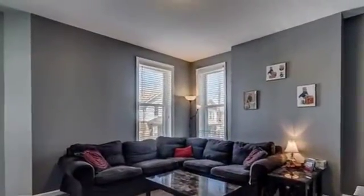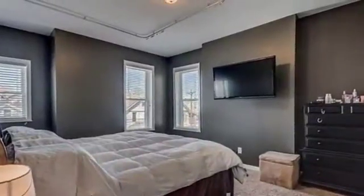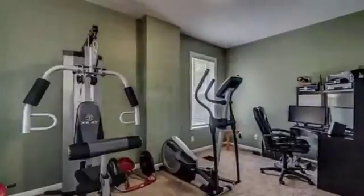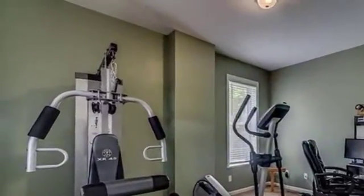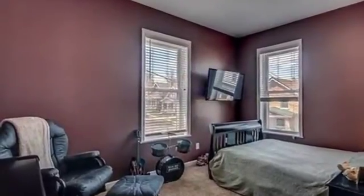Interior features of this property include walk-in closets, ceramic tile, a ceramic fireplace, an eat-in kitchen, central air conditioning, an unfinished basement, natural stone countertops, natural gas heat, recessed lighting, a gourmet kitchen, and a kitchen island.